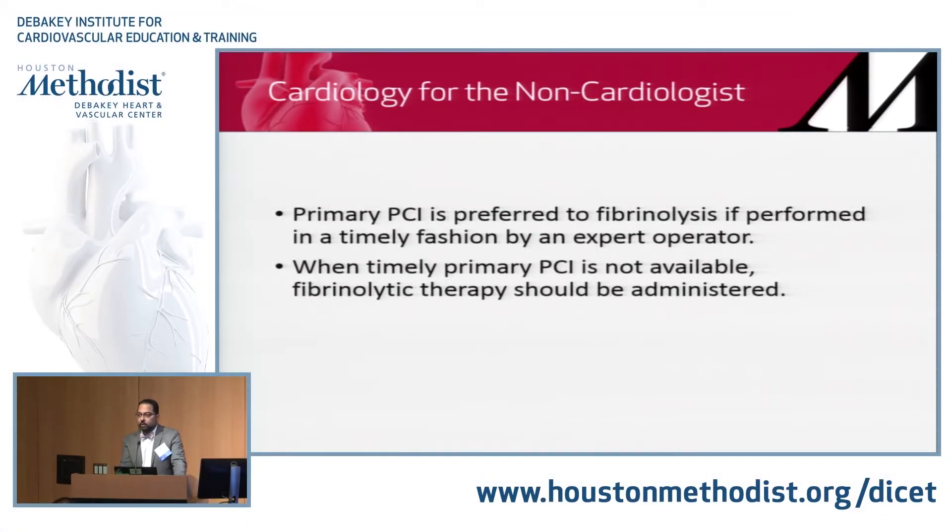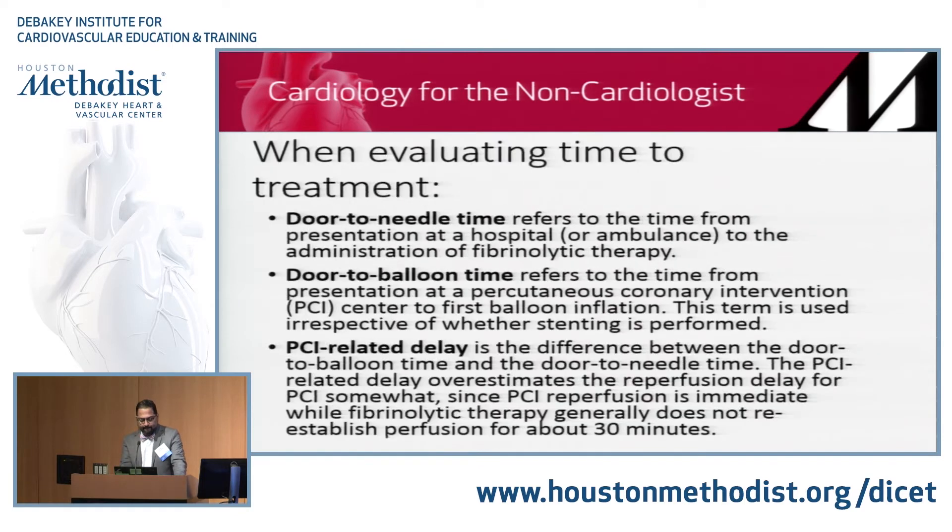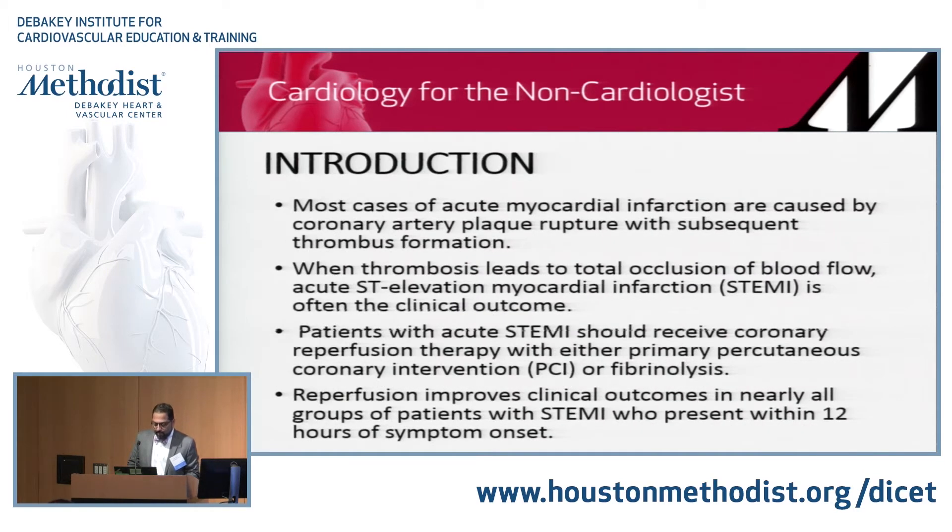PCI is preferred compared to fibrinolysis if it can be performed in a timely fashion by an experienced operator. When it's not available, you need fibrinolysis. Some terms you may encounter — more emergency room terms — are door-to-needle, door-to-balloon, and PCI-related delay. Patients with STEMI should receive reperfusion — either with PCI or fibrinolysis — and this is true for all patients presenting within the first 12 hours.